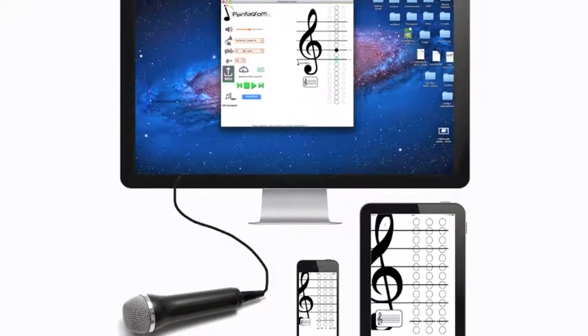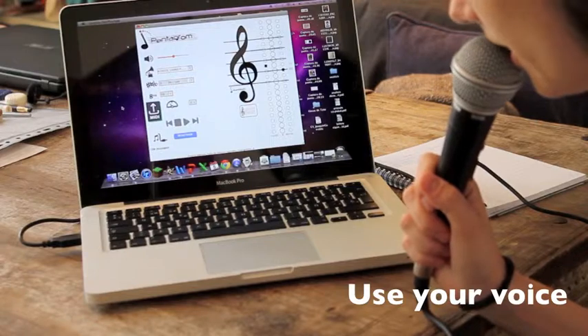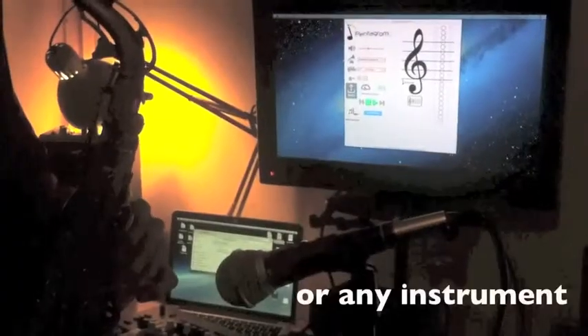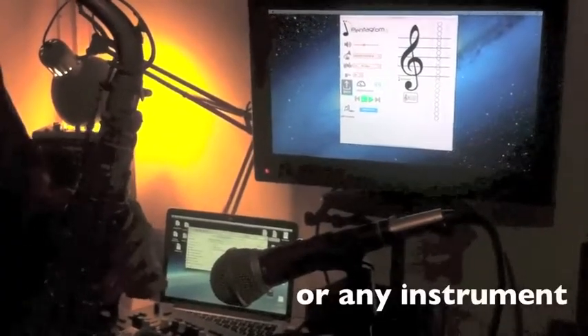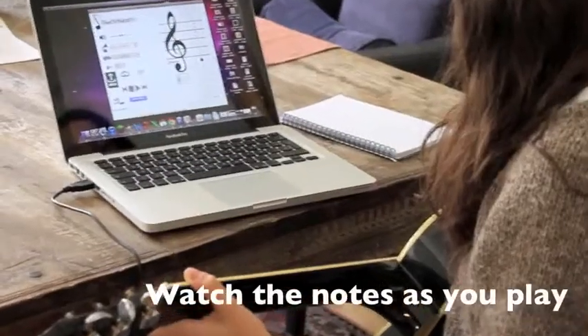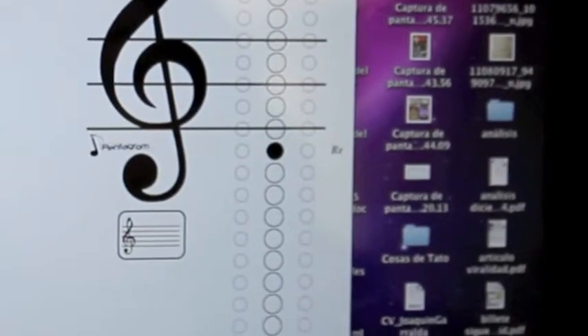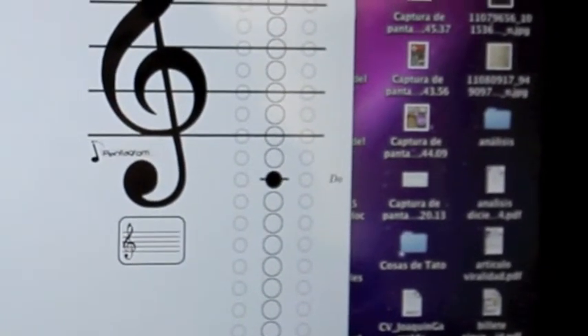We present to you Pentagram. As a desktop application, Pentagram's screen will offer you immediate feedback of what notes you're playing, displaying them on a music staff the same way they would be written on written music. Therefore you will learn by association instead of repetition.